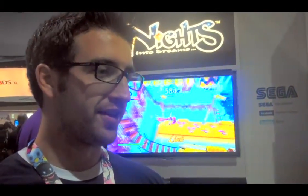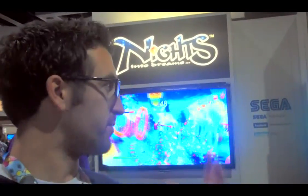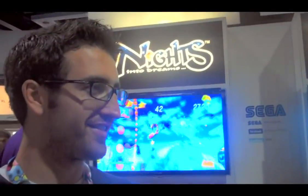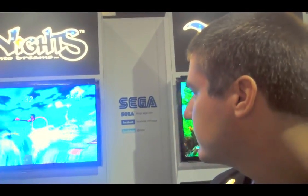I think NiGHTS can be whatever you want it to be. It can be an easy game if you just want to beat the levels, but at the same time it can be challenging if you want to race through it and try to get the high scores. Now, are high scores posted online? Do you have leaderboards? We've got leaderboards, all that stuff. If you're plugged into XBLA or PSN, you can see how you're doing against everyone.